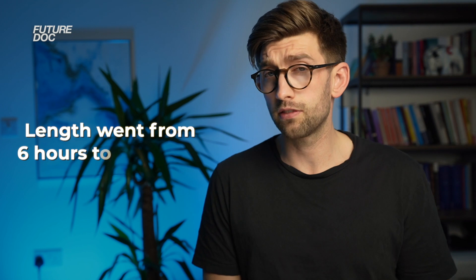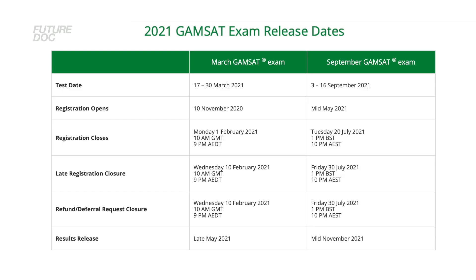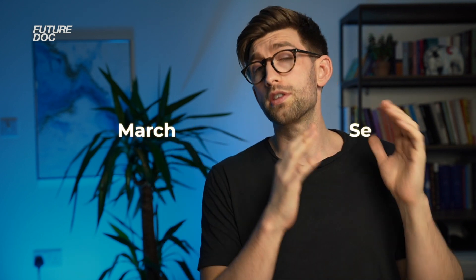Note that the universities do change year on year. Things have also changed due to COVID — the exam length went from six hours to 4.5 hours and that might change back, we don't know. There are only two sittings per year: March and September. Registration opens six months before, with early bird registration closing around six weeks before the exam and full registration closing about a month before the sitting window. The cost is £268, with an additional £60 for late registration.